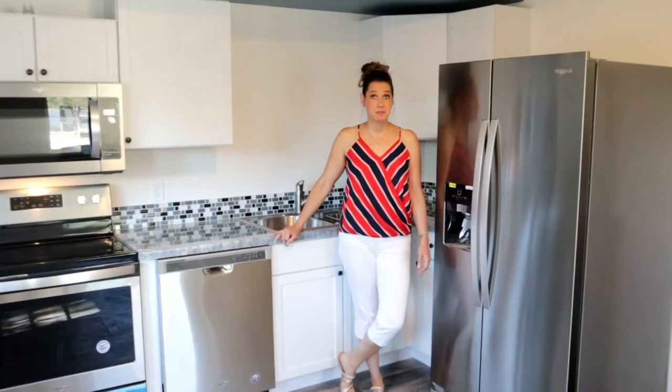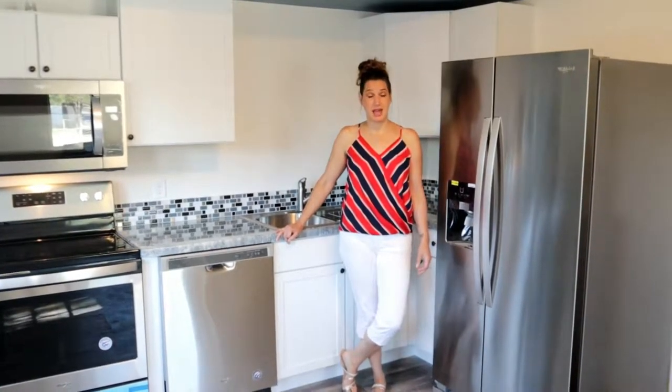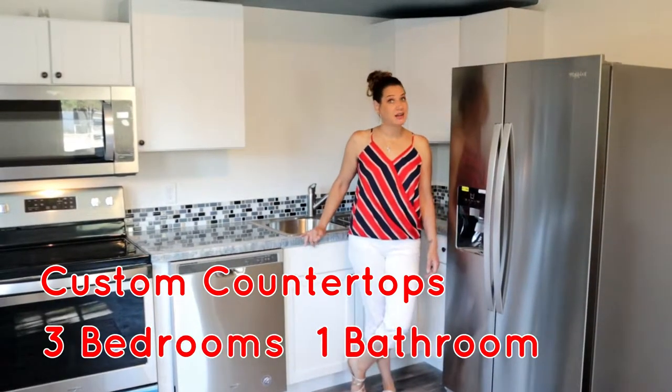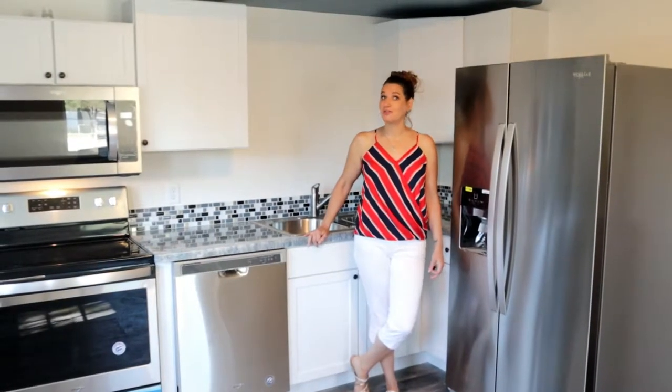This home has been beautifully remodeled from the studs out with custom countertops in the kitchen, three bedrooms, one bath, and a carport. You can't go wrong with this price.